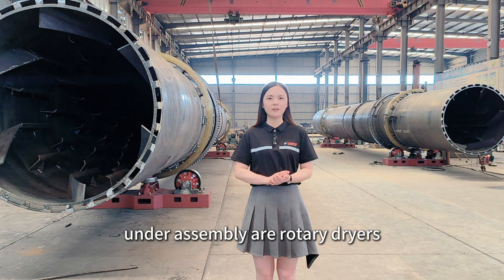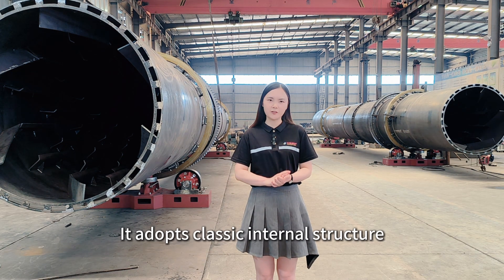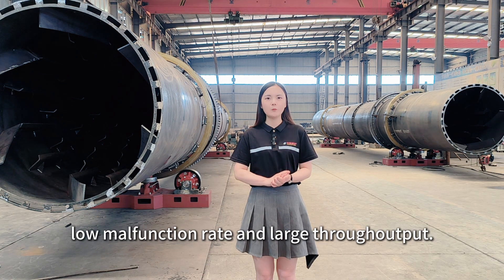These two machines under assembly are rotary dryers with 1.8 m diameter and 18 m length. They adopt a classic internal structure which benefits a wide application range, low malfunction rate, and large throughput.